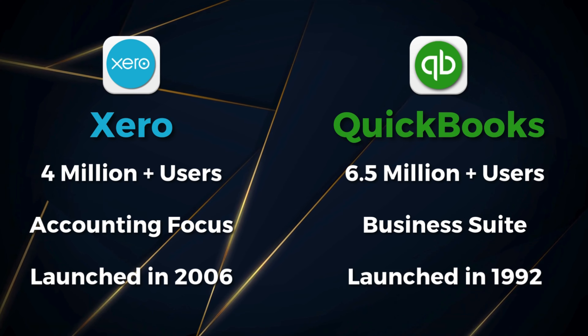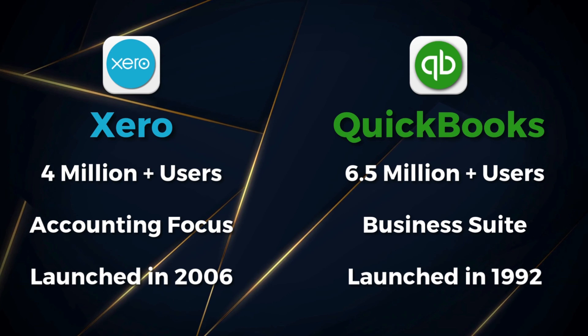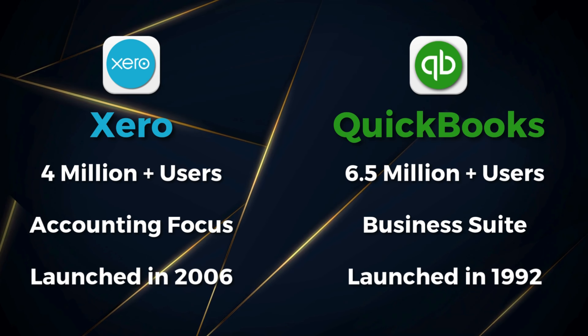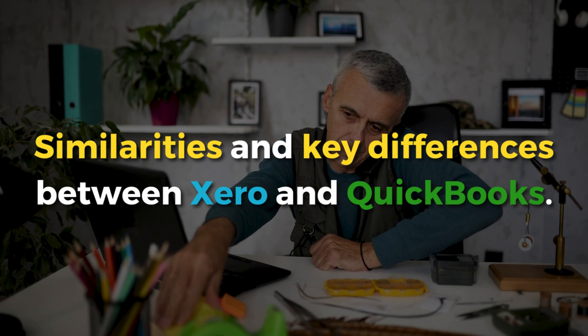This by no means puts QuickBooks in front of Xero. It's still early days for Xero, which is 14 years younger than QuickBooks.